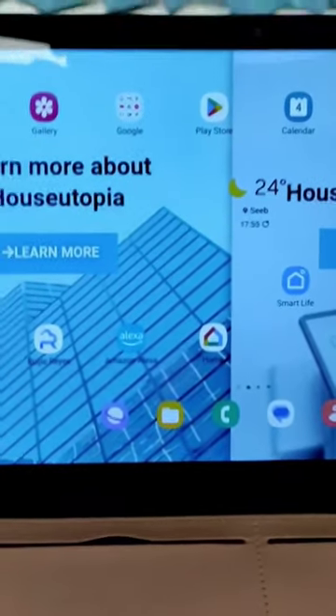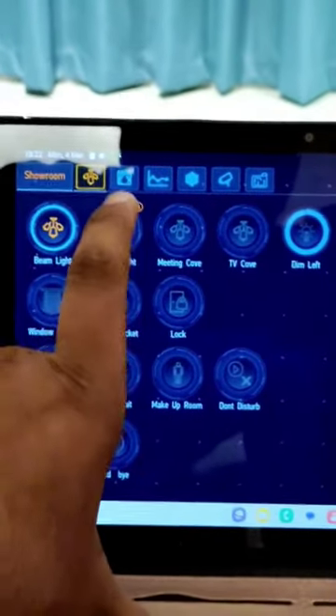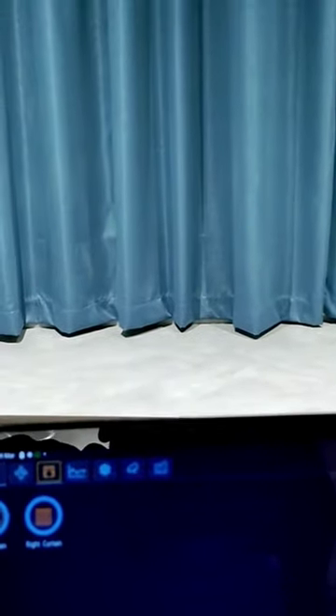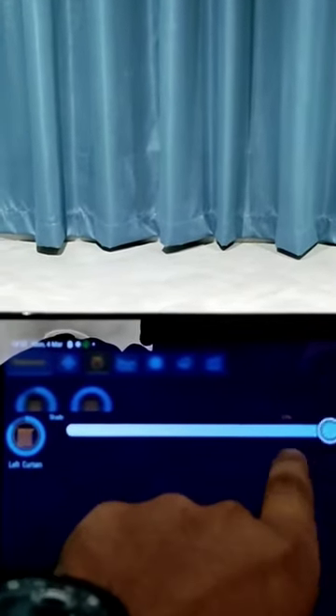Hi friends, I am going to show you smart curtain and smart film. This smart curtain system is integrated with advanced technology that allows automatic operation via remote controls, smartphones, or even voice commands.